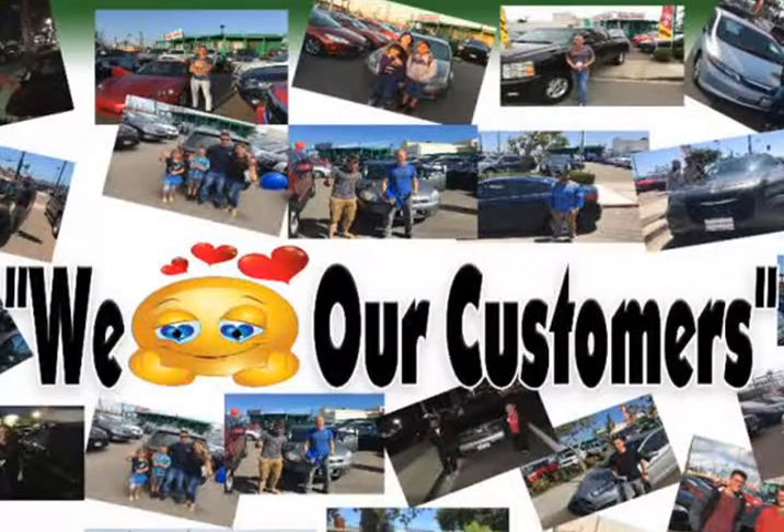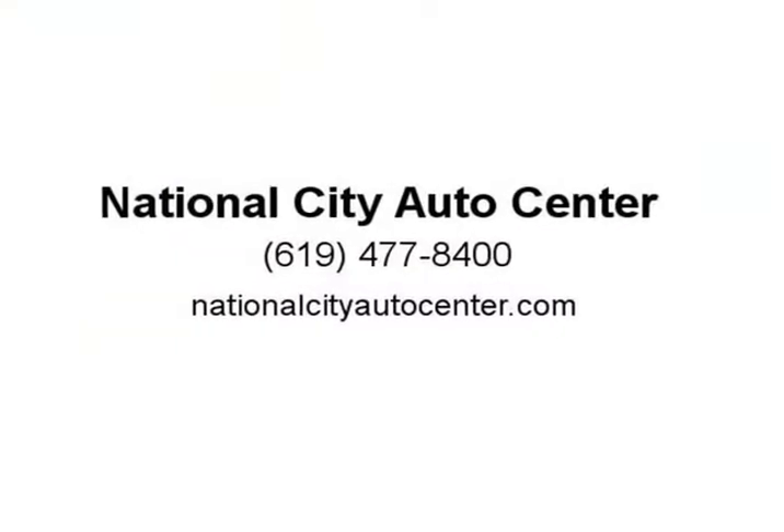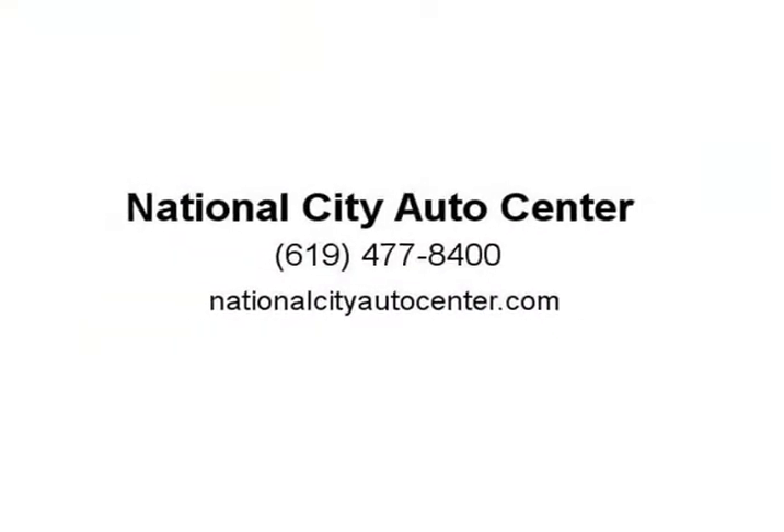Rev up with our top-of-the-line audio with 10 speakers, Sirius XM radio, Bluetooth, and voice command — all at your fingertips from an 8.4-inch touchscreen. Visit us at nationalcityautocenter.com.